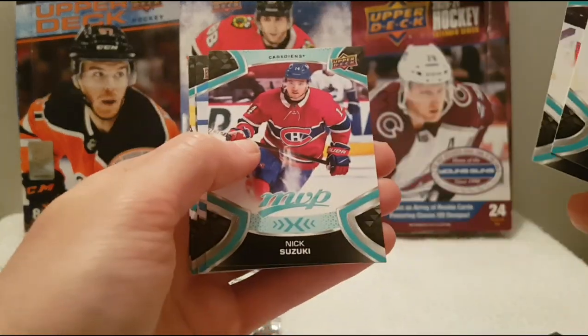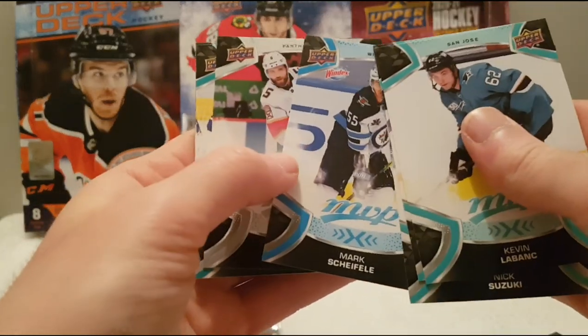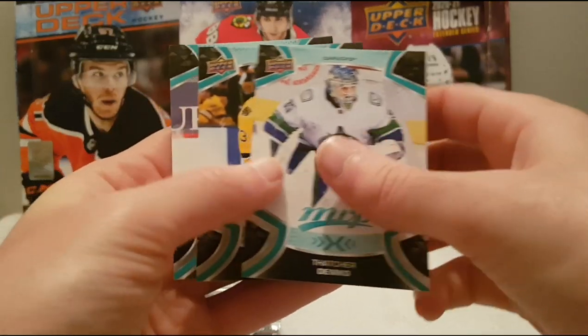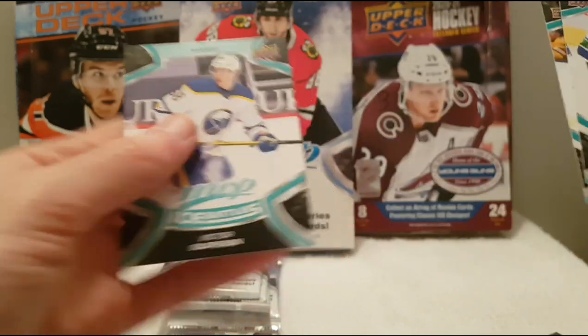Kevin Labanc, Clayton Keller, Nick Suzuki, Mark Scheifele, Aaron Ekblad. We have Thatcher Demko autograph, McAvoy, and Victor Olofsson.